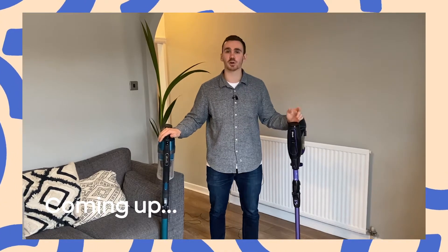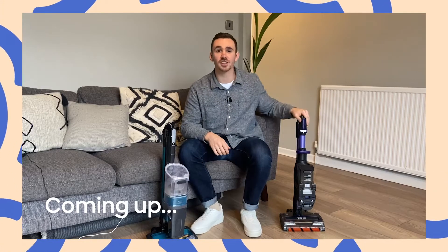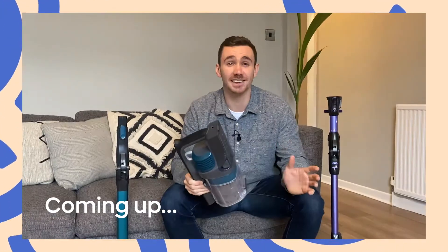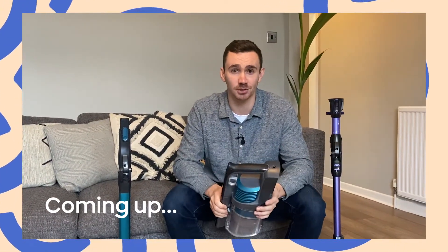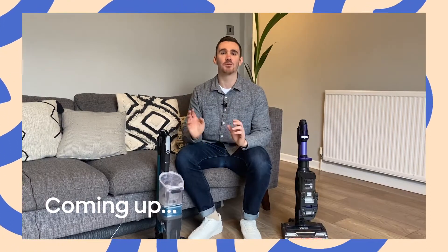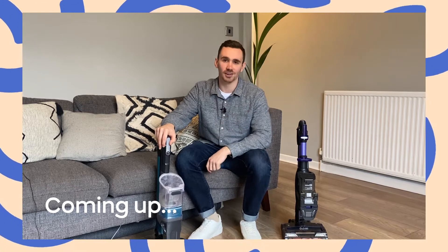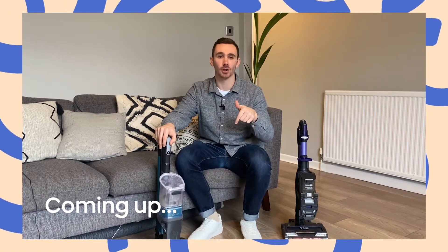I'm going to have 10 seconds to vacuum as much rice from each carpet. This vacuum cleaner sucks, and this vacuum cleaner really sucks. I'm really surprised about how much extra dust was collected here. If you want to win a brand new Shark vacuum cleaner that sucks much more than your old one, then look in the description for the link below.